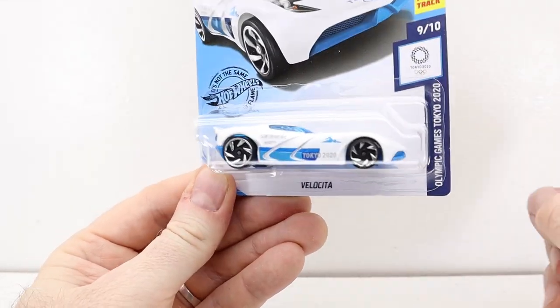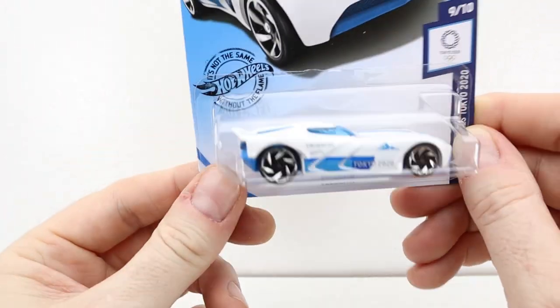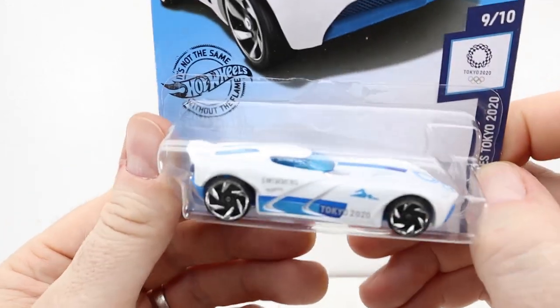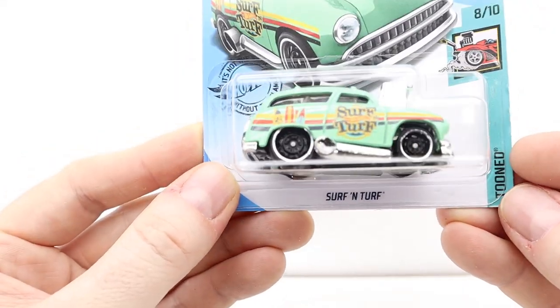We have another Velocita — in the last video Hunter, you said you didn't like the green one, right? Actually I kind of like it. I remember you saying you were like 'I don't like that.' Moving on — this is cool, I like it. It's the Surf and Turf with a huge air muffler — that's the engine poking out — and the roof is really neat too.